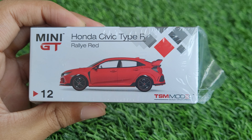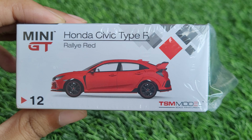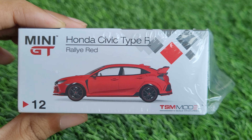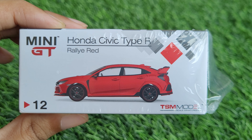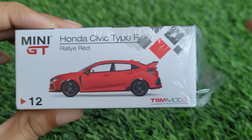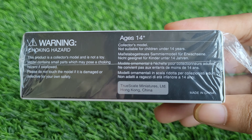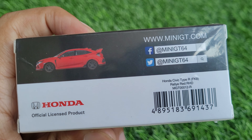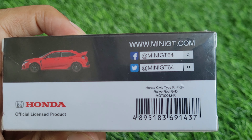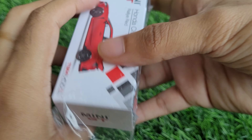Today we have the Honda Civic Type R number 12 by Mini GT in rally red. This is pretty much a throwback model — Mini GT was founded somewhere in 2018 and this is number 12, their 12th car, which came out around 2018 or 2019. The packaging is the classic old Mini GT style. Details are still the same: it says Honda licensed product, has a small picture of the car, and it's written Mini GT 64. At that time they didn't even have an Instagram handle.